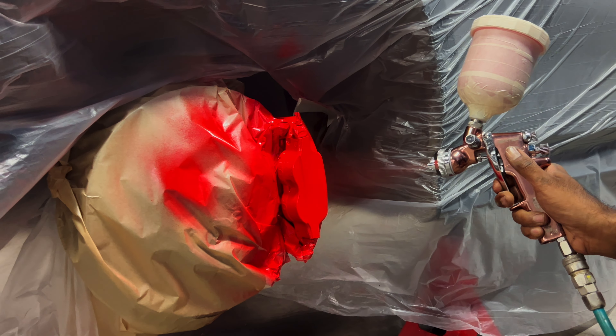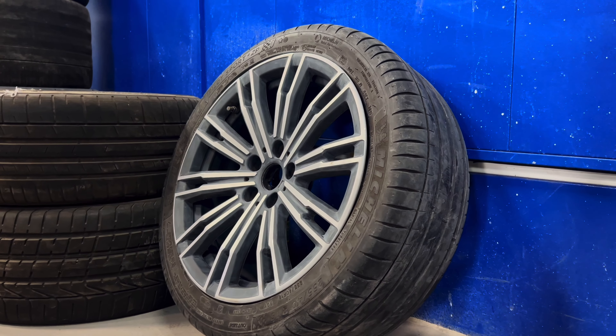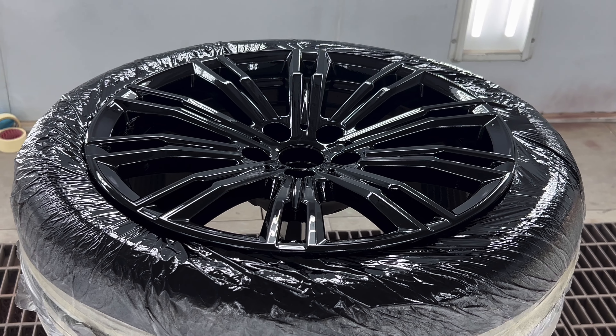We've chosen a bold color for the calipers to really stand out. The wheels will get a high-gloss finish to complement the overall look of the car.